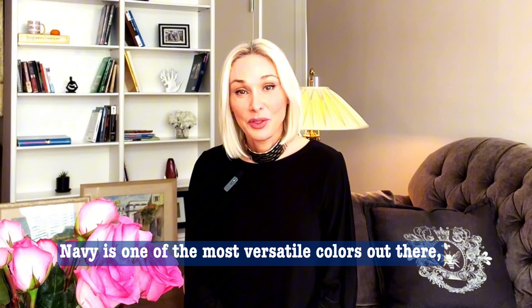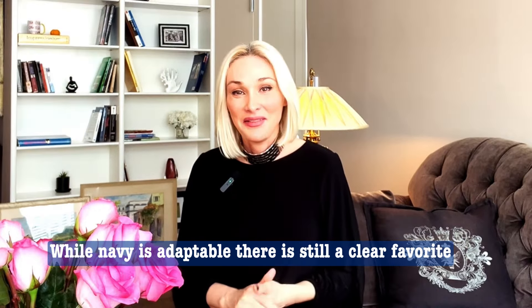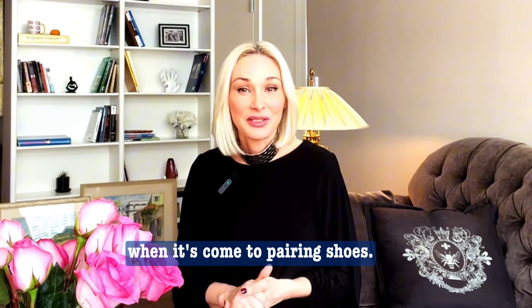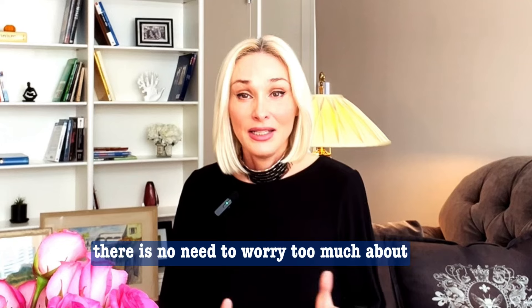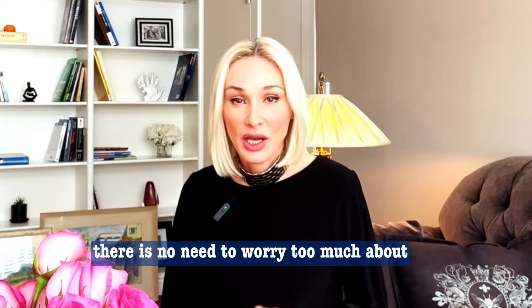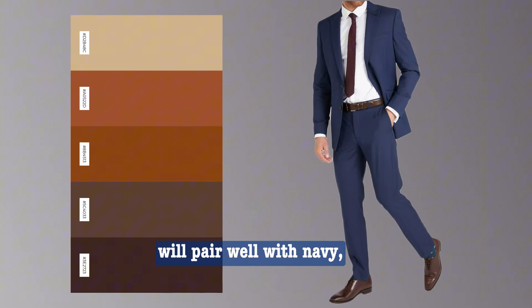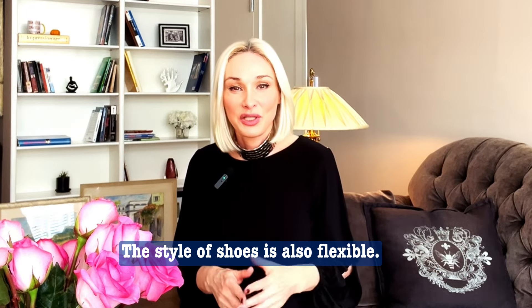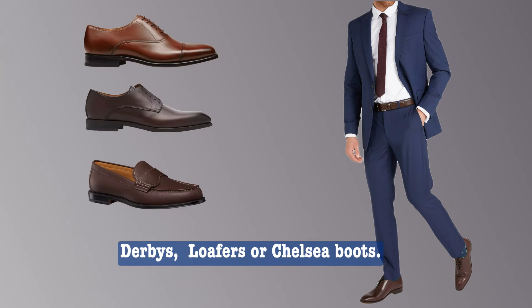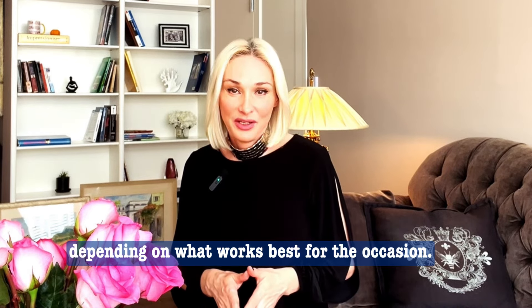Navy is one of the most versatile colors out there, so it's hard to go wrong with a navy suit. Brown leather or suede styles are the best choice here. There is no need to worry too much about the exact shade — anything from tan to dark chocolate will pair well with navy, offering a rich contrast to navy's cool neutrality. The style of shoes is also flexible, so you can go with oxfords, derbies, loafers, or chelsea boots, depending on what works best for the occasion.